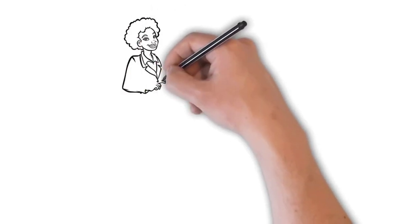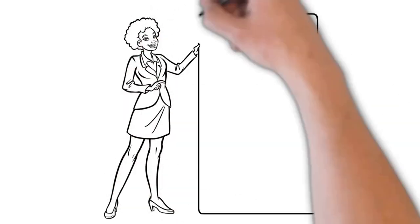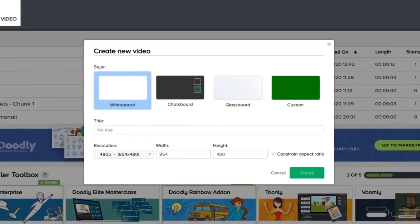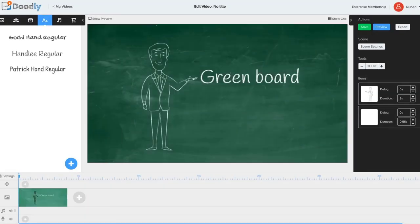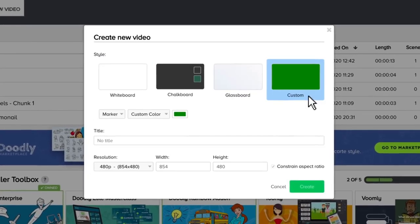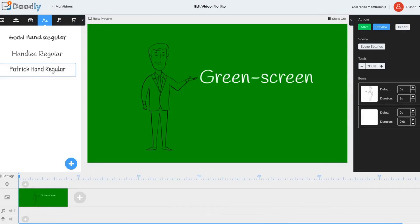So let me quickly show you how simple and easy Doodly makes it to create an interesting, professional video. Here I am inside the Doodly software, which is available for Mac and PC. You'll notice that you can choose the style of your video, selecting from whiteboard, blackboard, greenboard, glassboard, and for more advanced users you can even use a green screen background, giving you lots of control over the video's style.